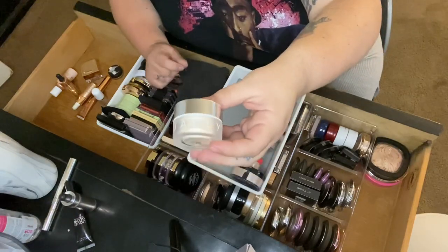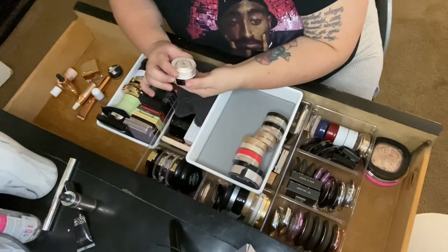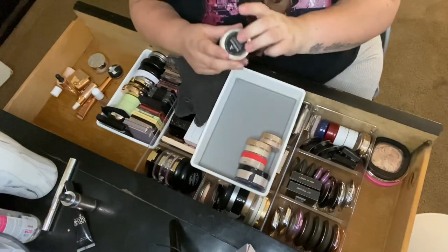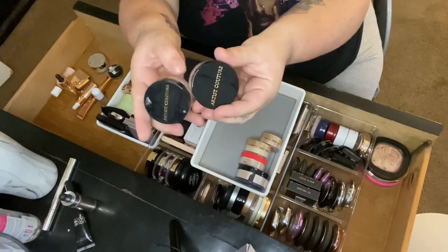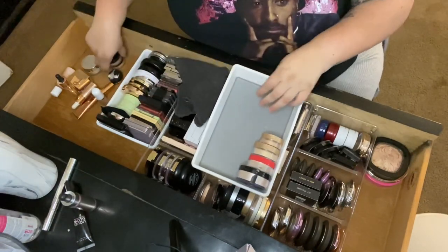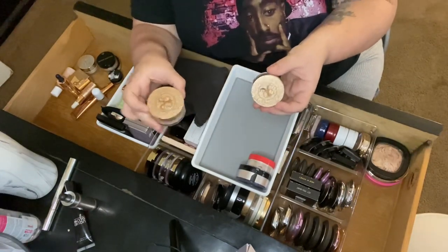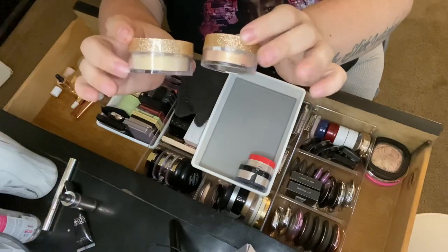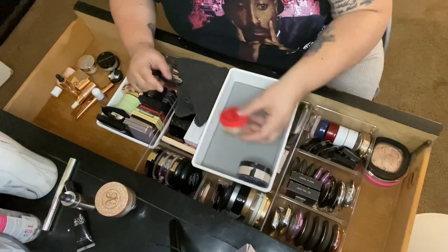Then I have Jaclyn Hill Cosmetics in the old packaging — holiday edition in the shade Extra. I really like this for a pop of color, so that's staying. Then two from Artist Couture in Illuminati and Coco Bling — one more gold, one more champagne. I really like those, so I'm keeping them. Then two from Anastasia Beverly Hills in Vegas and So Hollywood — I'm getting rid of both.